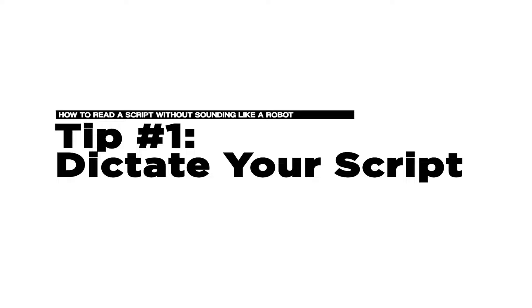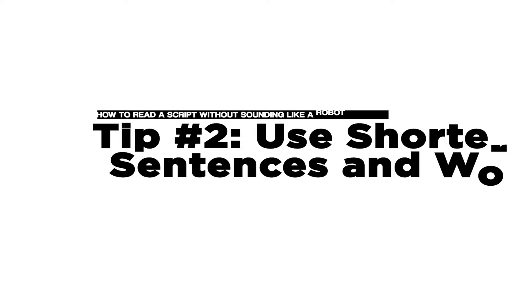The very first tip is how you create your script. Try dictating your script instead of writing it out. When you dictate the script, you'll speak as you actually speak instead of typing formally with longer sentences. Reading a script that you've originally said is going to make it much more fluent and fluid when you're reading it to the camera.